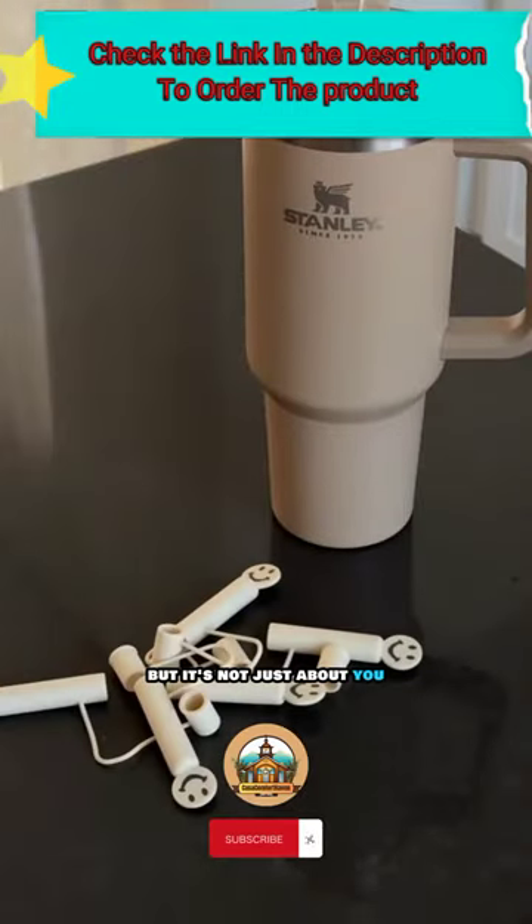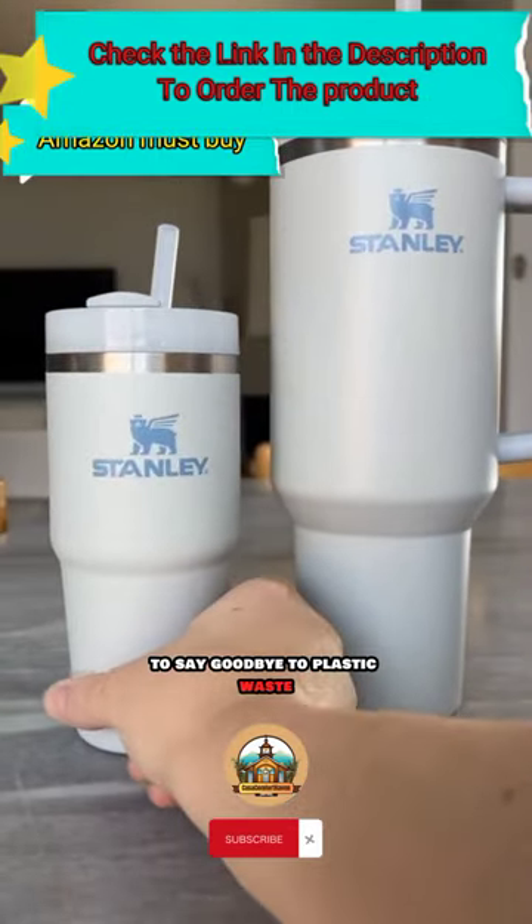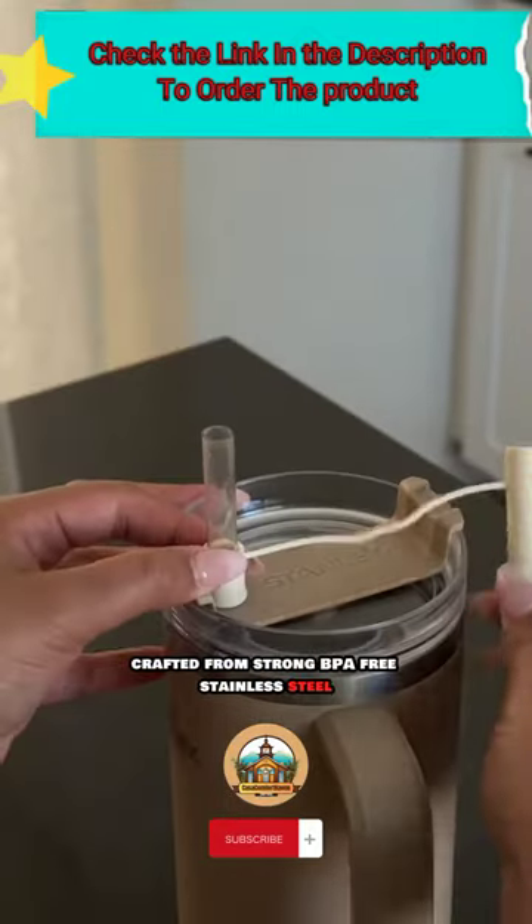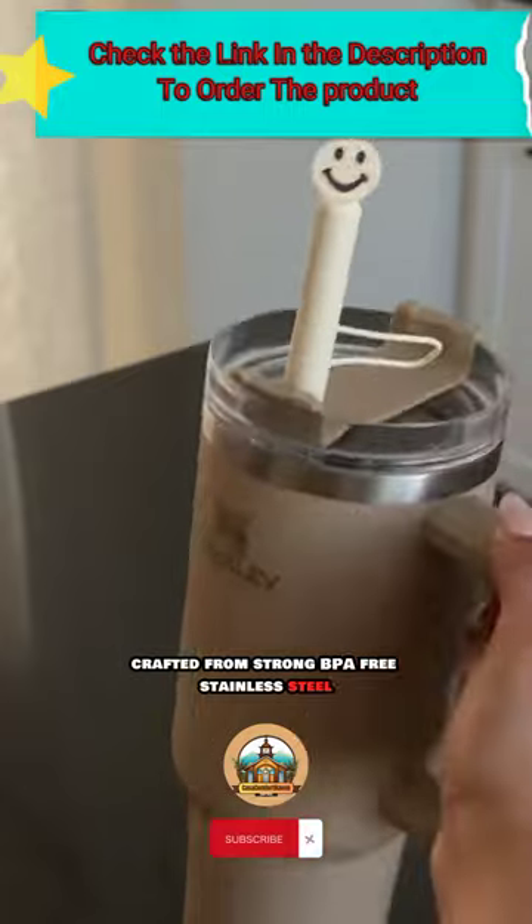But it's not just about you, it's about our planet too. Bid farewell to plastic waste and welcome sustainability, crafted from BPA-free stainless steel.